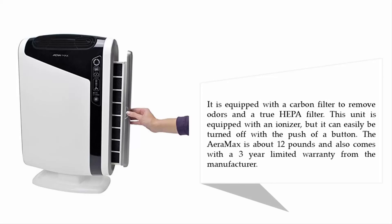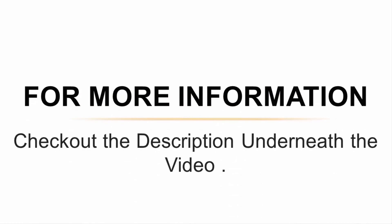This unit is equipped with an ionizer, but it can easily be turned off with the push of a button. The Alen BreatheSmart 300 weighs about 12 pounds and comes with a three-year limited warranty from the manufacturer. For more information, check out the description underneath the video.